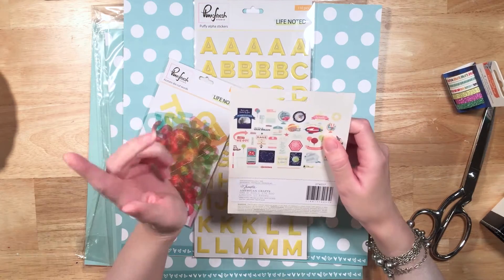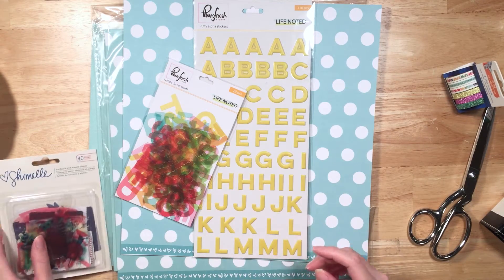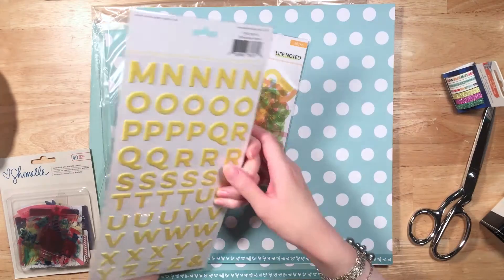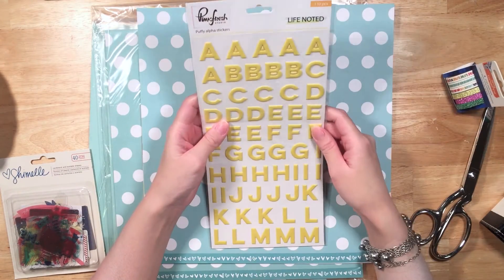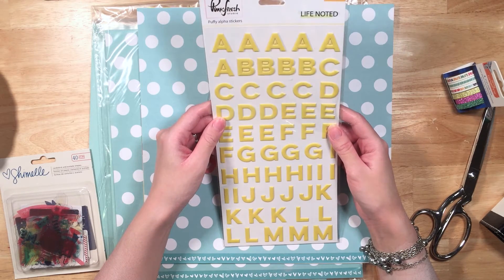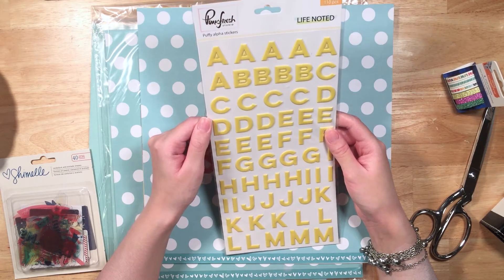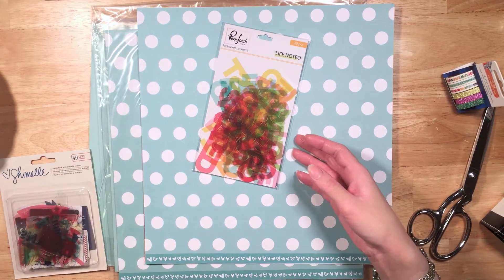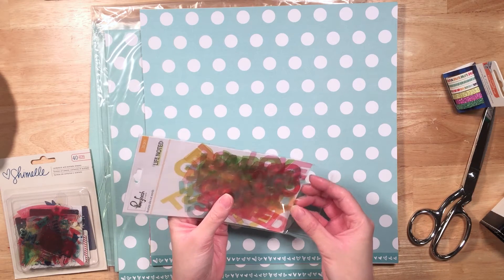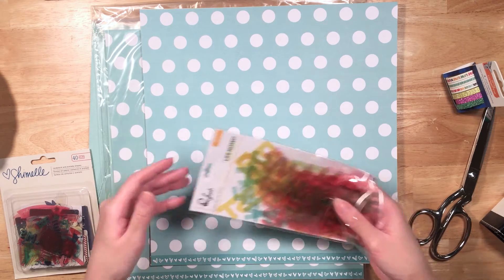We've got the Chamel Starshine ephemera — I'm pretty sure it's Starshine. Let's look at these other things and then come back to that. We've got some Life Noted yellow alpha stickers. These are nice and thick. I would probably use these with lots of other colors, or I might even color them up a little bit. And then we've got the Life Noted acetate die cut words. These are super cool.